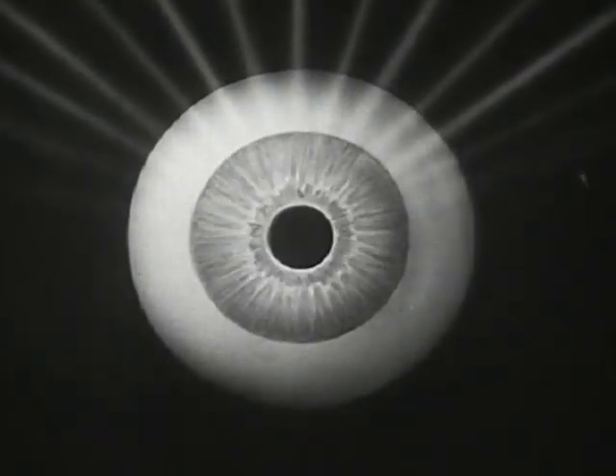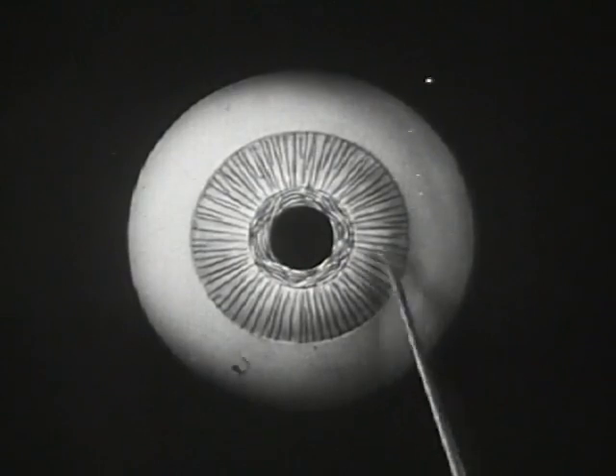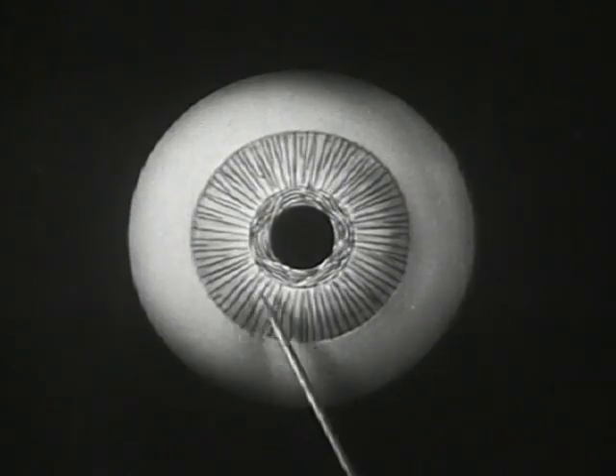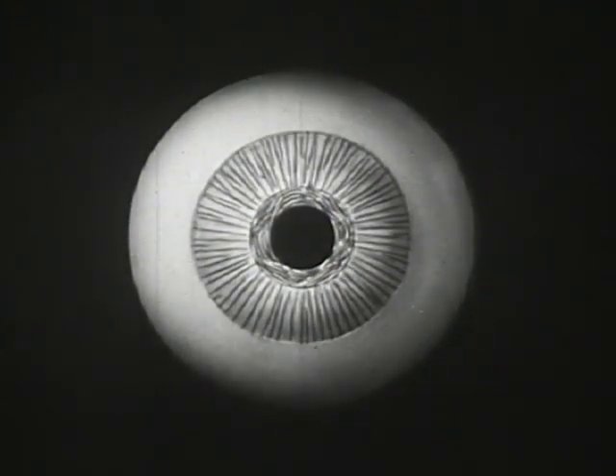The iris's action is caused by two sets of delicate muscle fibers within the iris itself, shown here in simplified diagram. These spoke-like radial fibers pull the pupil open, while this ring-shaped muscle around the pupil closes it.